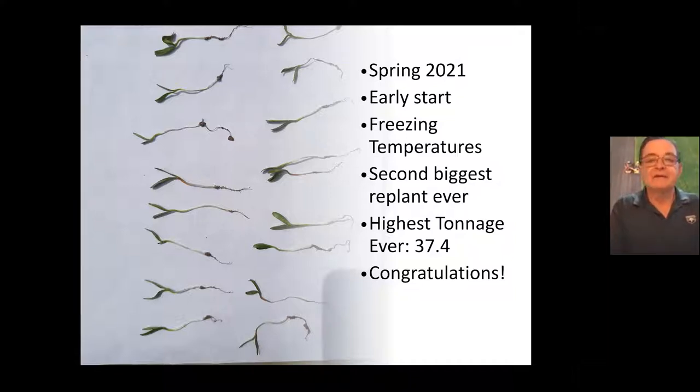In the end it was really successful. We had the highest tonnage ever — who would have ever dreamed we would see a 37.4 ton average? Fifty-ton fields were not uncommon; there were a lot of them this year. Congratulations to you guys. You endured a lot, a wet fall, but we were successful getting the crop up and going, and you were successful getting this crop harvested.